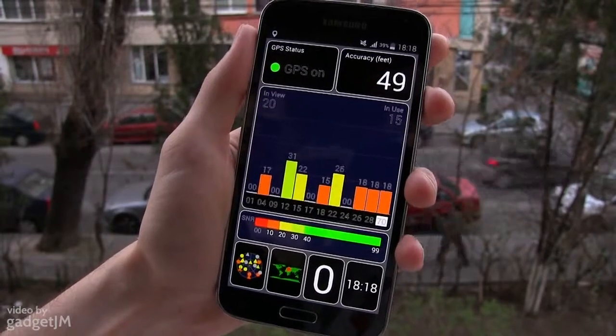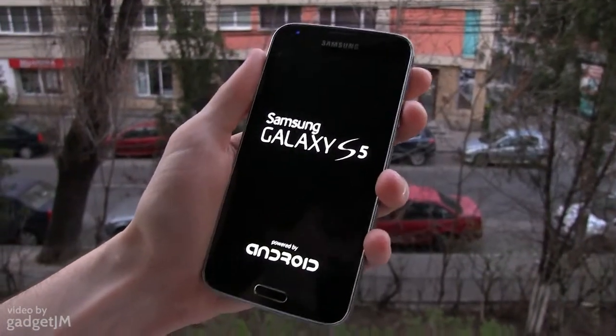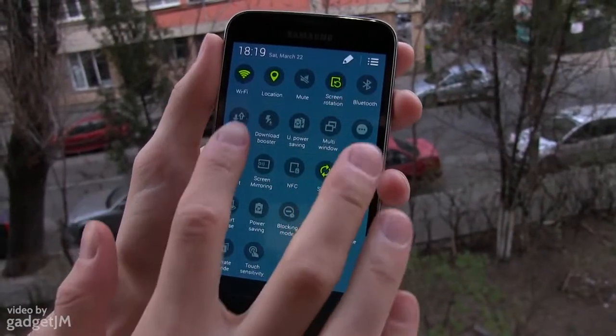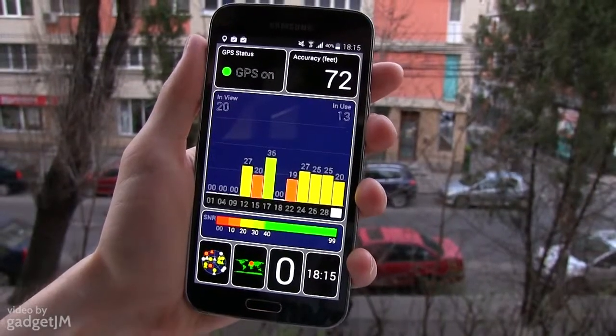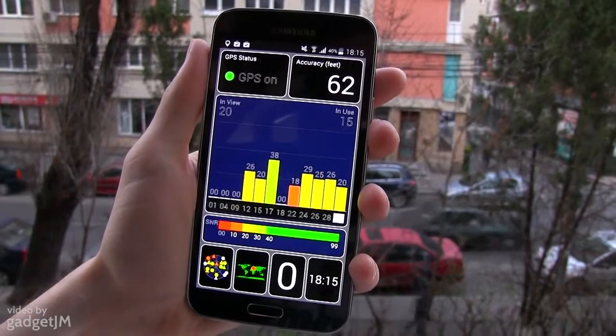And then a few more to increase its accuracy. For the second test I've restarted the phone and connected it to Wi-Fi, but also activated mobile data. In this case the S5 locked accurately on position nearly instantaneously, as you can see here.